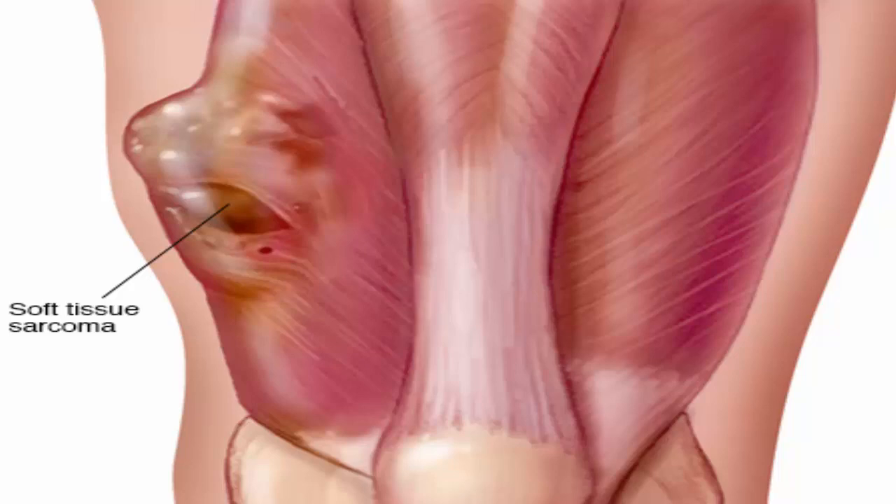There are many types of soft tissue sarcoma, based on the type of soft tissue cell in which the cancer formed. Different types may be treated differently.